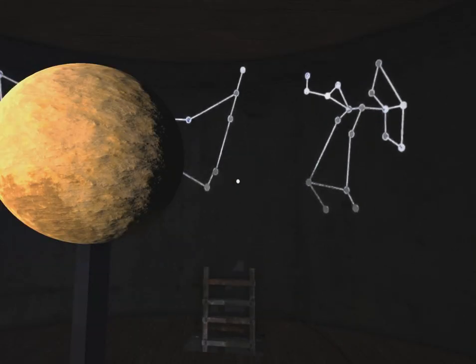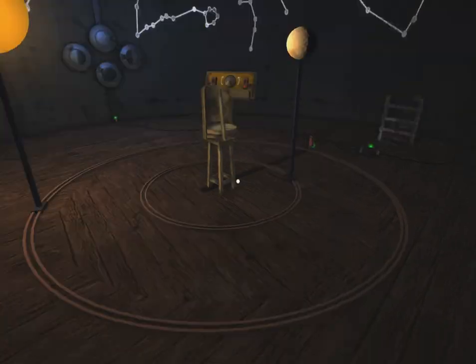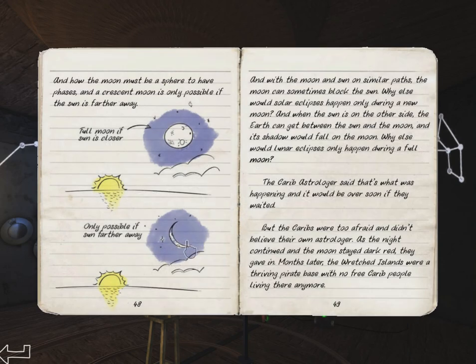Hey everybody, Margo Flump here playing Odyssey. I think I figured out the solution to this puzzle. Maybe. In the previous puzzle I did one type of eclipse, but there are two types of eclipses.